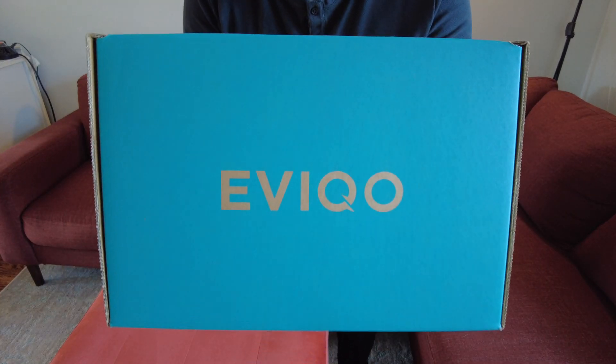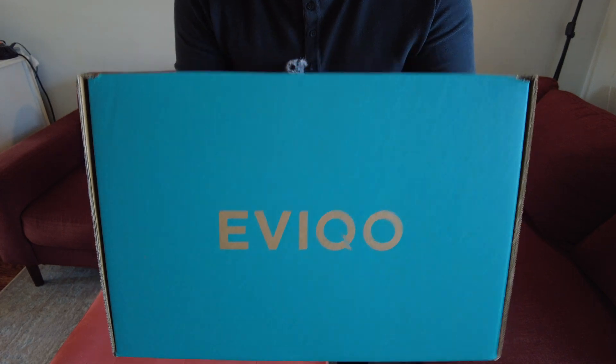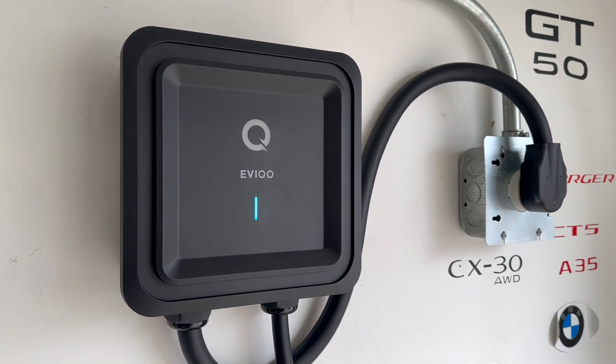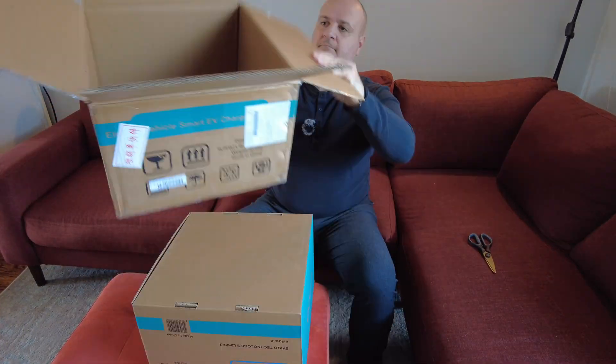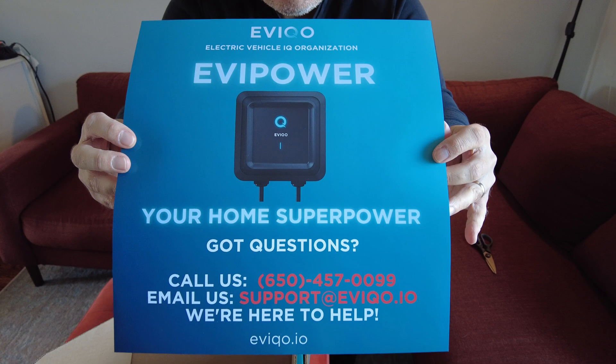That's where wall chargers like this EVCO Level 2 Smart Charger come into play, because it offers all the latest features you would expect in a wall charger. It's well built, affordable, and powerful enough to fit your daily schedule.